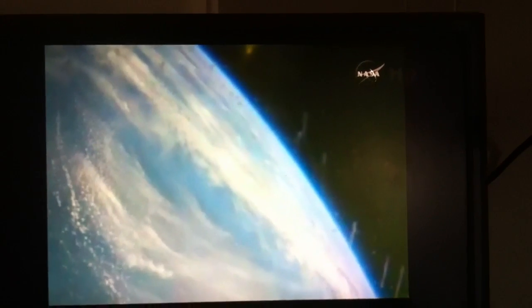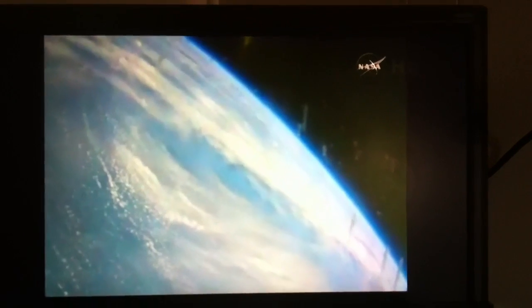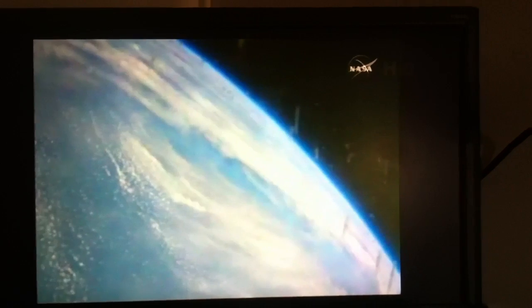We've reacquired signal from Orion, good data being processed. This view from the Ikana unpiloted airborne vehicle over the Pacific Ocean, over the splashdown zone — time to splashdown: seven minutes, range to splashdown: 127 miles. And now this view from Orion, its thrusters maintaining control.